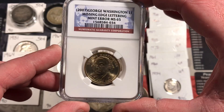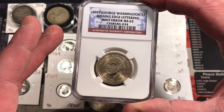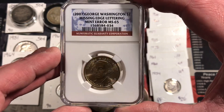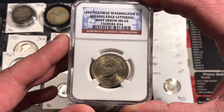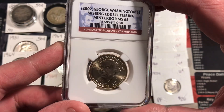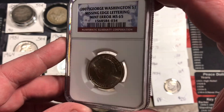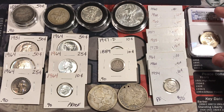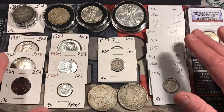These modern dollar coins do have edge lettering around the coin, but some were minted without it, which is technically a mint error. I don't really have many error coins or slabbed coins in my collection, so this fills two little holes. I got it for a pretty decent price, and most of the other coins here are silver.